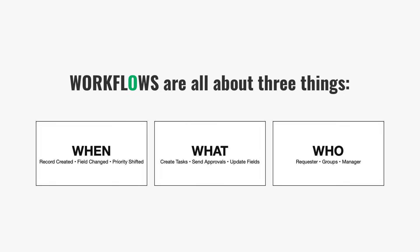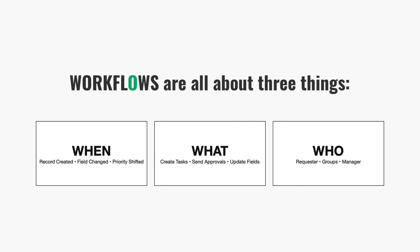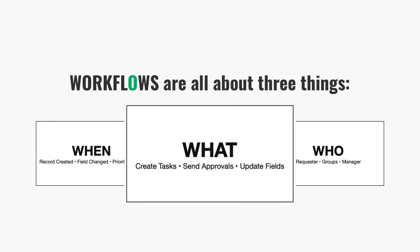Under the hood, every workflow, no matter how complex, really comes down to three things. First, when something should happen — this is the trigger or the condition. Maybe a record's created, or a field changes, or a priority shifts. ServiceNow watches for those moments. Second, what needs to happen — these are the actions. Maybe it's creating tasks, sending approvals, updating fields, branching the logic, or notifying someone. This is what you build in Flow Designer. It's the logic of the process.